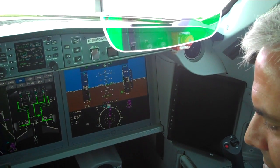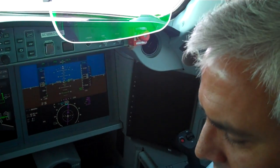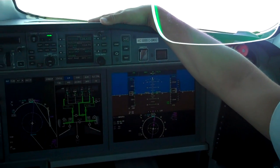This is Scott Hamilton with Leeham News. We're on a media flight for the CS100 and I'm in the cockpit. Please introduce yourself and tell me a little bit about the cockpit here. My name is Esteban Arias. I'm the chief pilot for the C-Series program in Mirabel. We're happy to welcome you aboard the brand new C-Series.